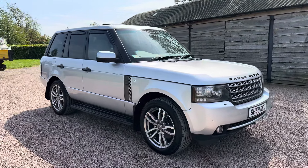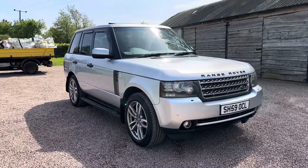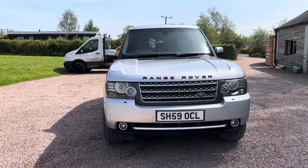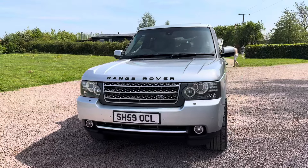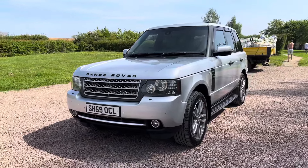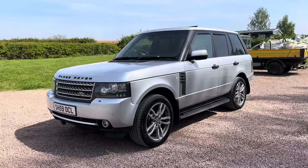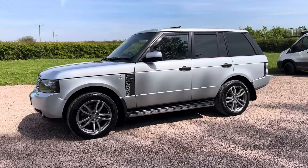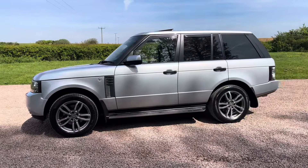Good morning, welcome to another video from Barclay Motor Company of Hawkwood, South Birmingham. So Range Rover 3.6 TD V8, it's an Autobiography — I think it's registered early January 2010 on a 59 plate. My own personal vehicle, covered 77,000 miles, I've had it since 52,000 miles just over two years ago.